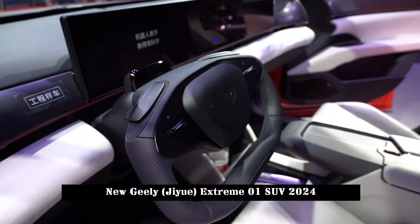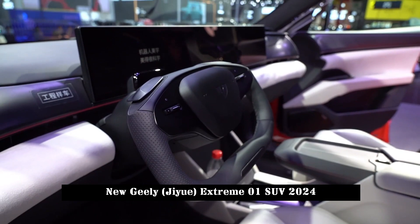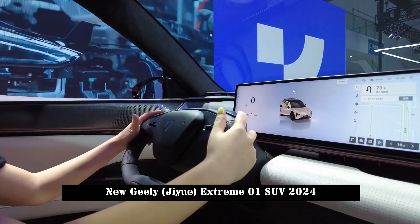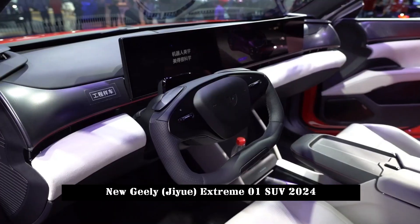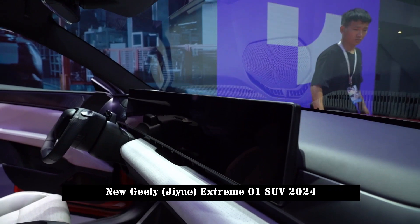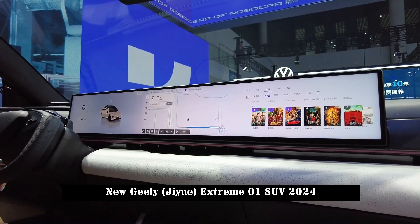The flat roof and raised waistline are linked by a wide-sloping D-pillar, creating a dynamic side profile. The size of the new car is 4853 x 1990 x 1611mm, with a wheelbase of 3,000mm and a luggage volume of 555L. With the rear seats folded down, there will be 1,528L of flat extended storage.